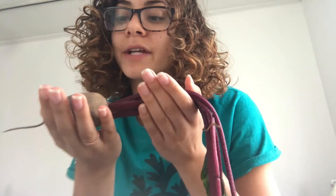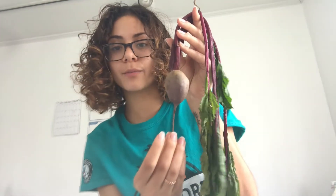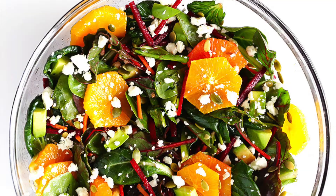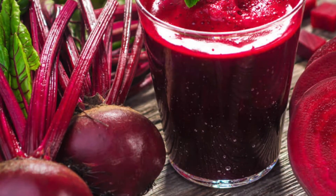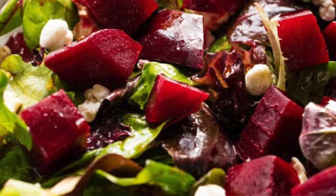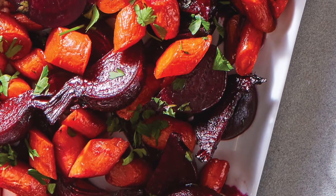Beets are a really cool vegetable, and you can actually eat the whole plant — all of this is edible. You can eat the root part of the plant, the stems, and even the leaves. Some people chop up the leaves and fry them, or make a little salad out of them. And with the root, people make beet juice, or chop it up and just eat it raw, or even cook them — maybe mix them in with potatoes or carrots.